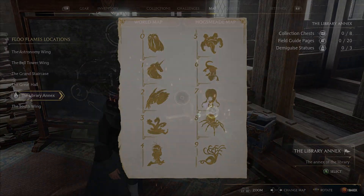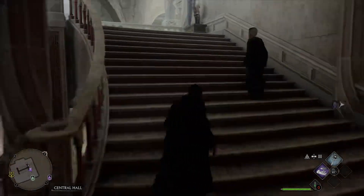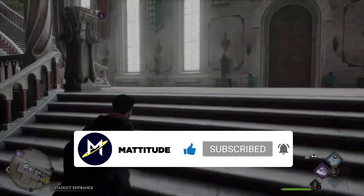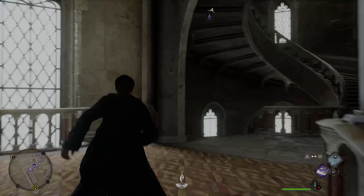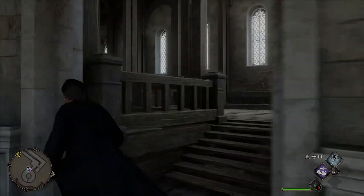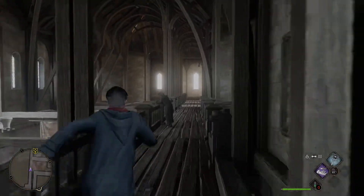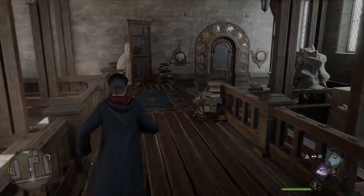Here's how you get there. First, fast travel to the central hall in the library annex. Then just follow the path to get to the location. While you're running up there, you will also unlock the divination classroom teleport, which is a closer teleport if you ever want to get back here again. Once you get here, you will see a chalkboard going over how the equations work. Some of the chalkboard is erased so be sure to use your revelio spell to make it clear again. And you will find the key next to the chalkboard in the chest.